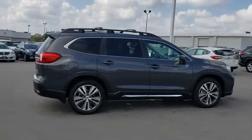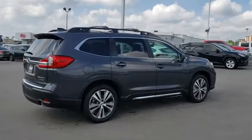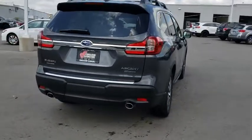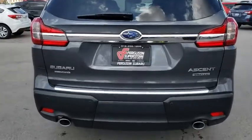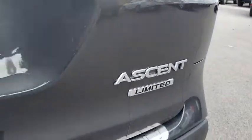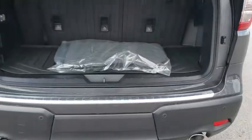Here are some of this vehicle's great options: backup camera, all-wheel drive, anti-lock braking system, power liftgate, steering wheel audio controls, power passenger seat, keyless entry, lane departure warning, traction control, stability control, Bluetooth.